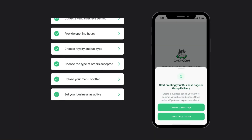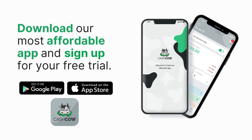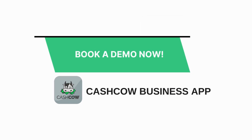It is easy to create your business page with our checklist. All you need is your business information and documents. So why wait? Join the community of successful merchants already benefiting from our game-changing app. Get started today and easily manage orders like never before. Download our most affordable app and sign up for your free trial. Embrace the future of order management. Want to know more? Book a demo now!